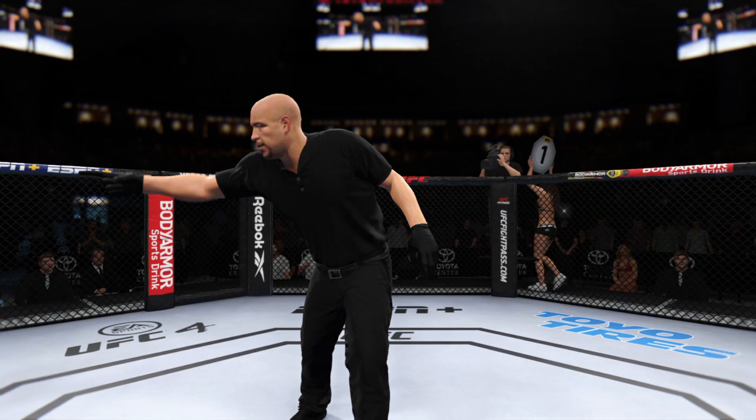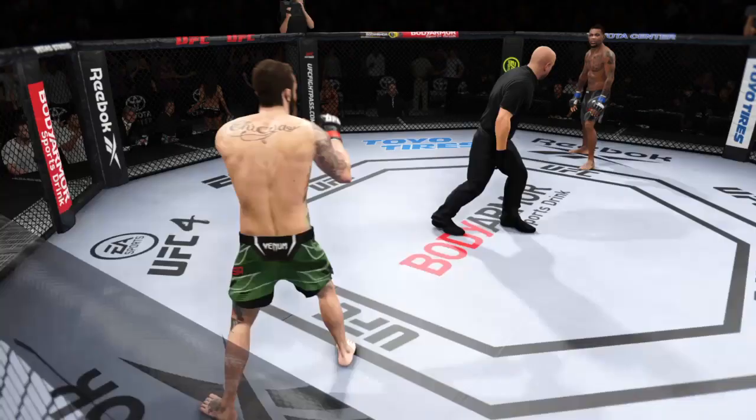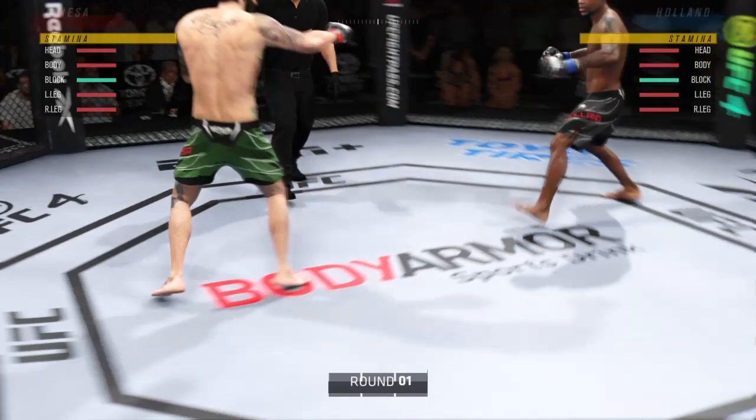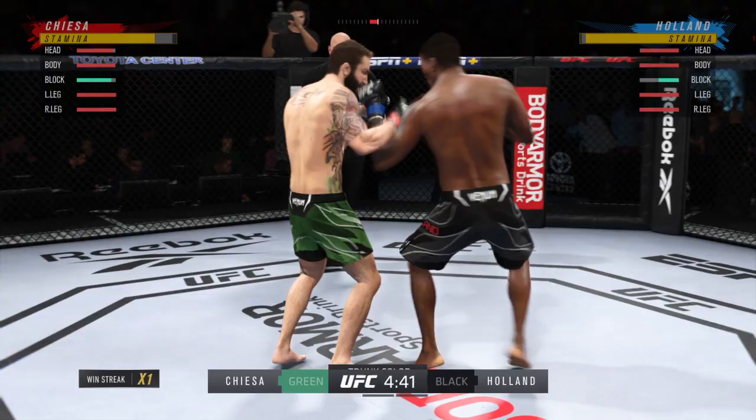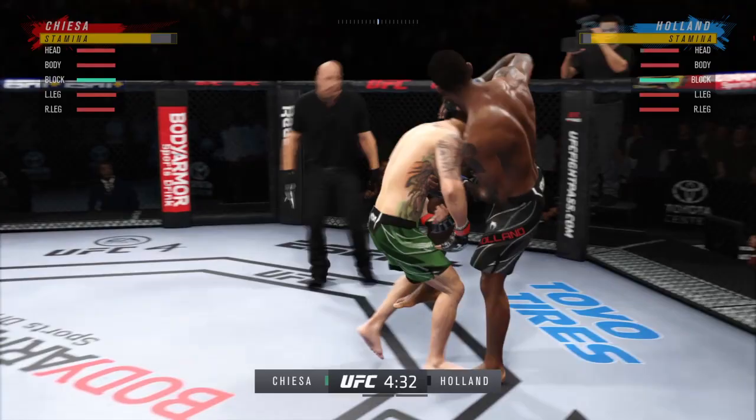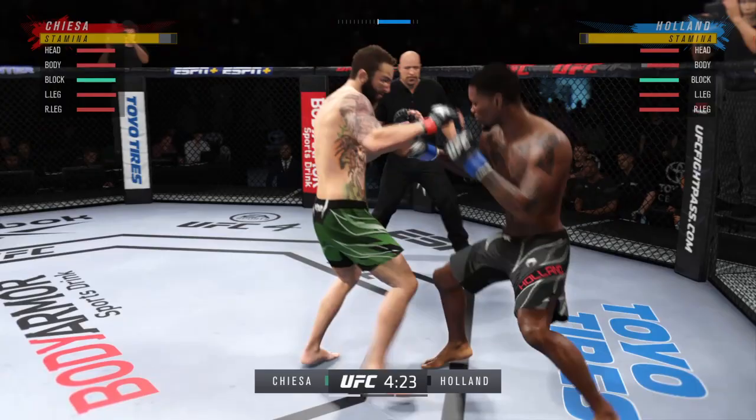First round underway. He made good use of his reach advantage with that punch right off the top. Turning defense into offense — locks the strike, counters with the jab. He's got a huge reach advantage in this matchup, and it certainly looked pretty pronounced in that exchange. Nice punch, getting the center of the cage.